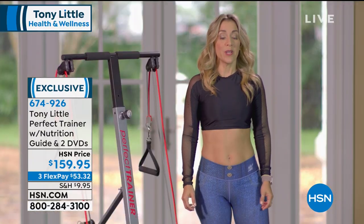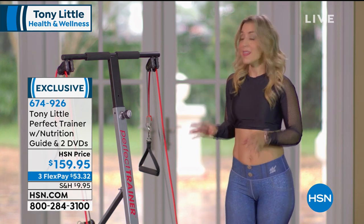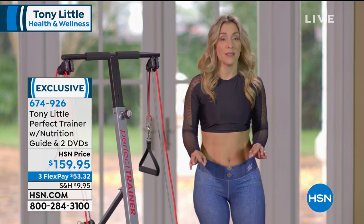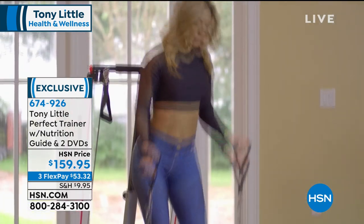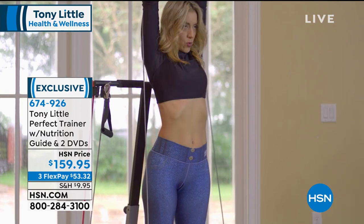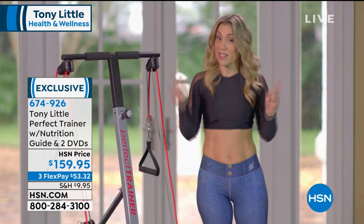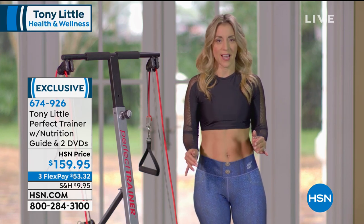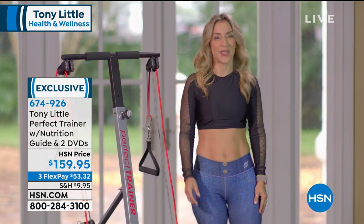I am a personal trainer and health coach, and today I had a chance to try the Perfect Trainer. This is amazing. You can work every single part of your body — glutes, quads, abs — without carrying weights, and it's so much fun. You can create the resistance you need for the perfect workout. And the best part: you can fold it under the bed. I love the Perfect Trainer.